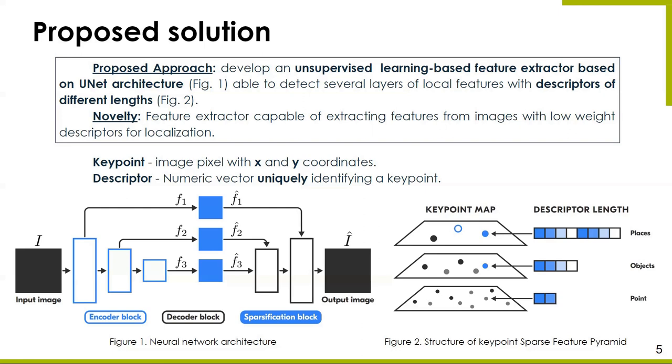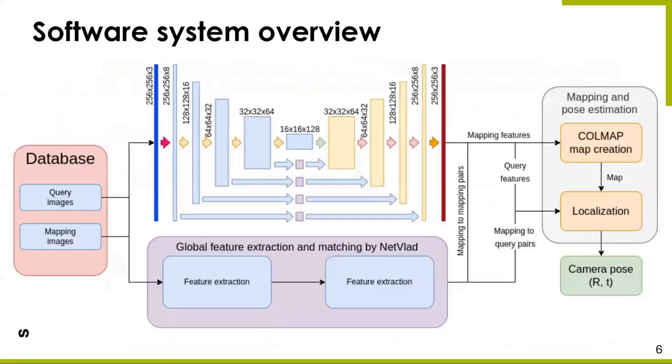These descriptors can be concatenated and combined to achieve higher localization accuracy, or they can be used separately to further decrease the map size used in our localization pipeline. The network is trained in an unsupervised manner, which allows applying it to different environments without ground-truth data. We developed a localization pipeline to test and validate both the size of the map and the localization accuracy of our work.